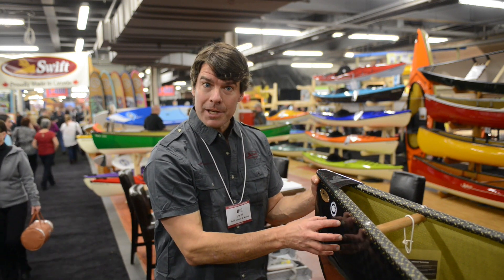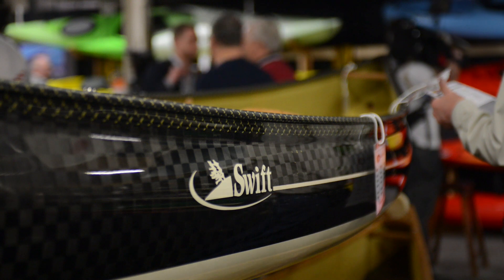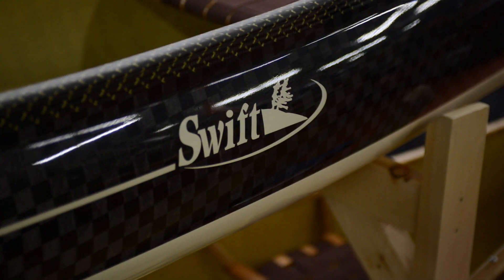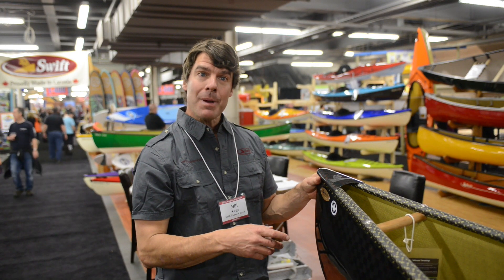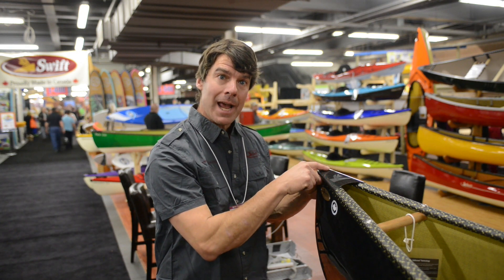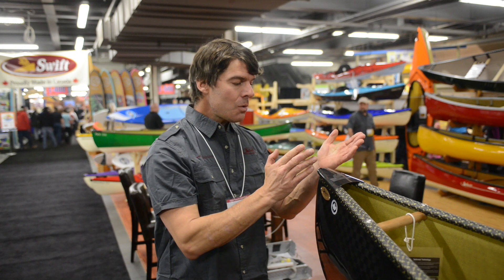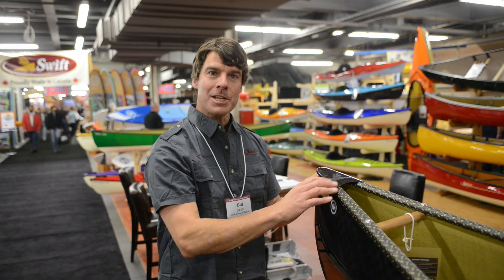Our new Touchstream carbon canoes are garnering the most attention at the show so far, and this material is also being used on Formula One race cars and America's Cup sailboats. We're complementing the finish with this beautiful carbon end cap, which also has the imprint of our logo in it. So a combination of the Touchstream carbon canoe and our carbon Kevlar trim with the carbon Textry — magnifique.